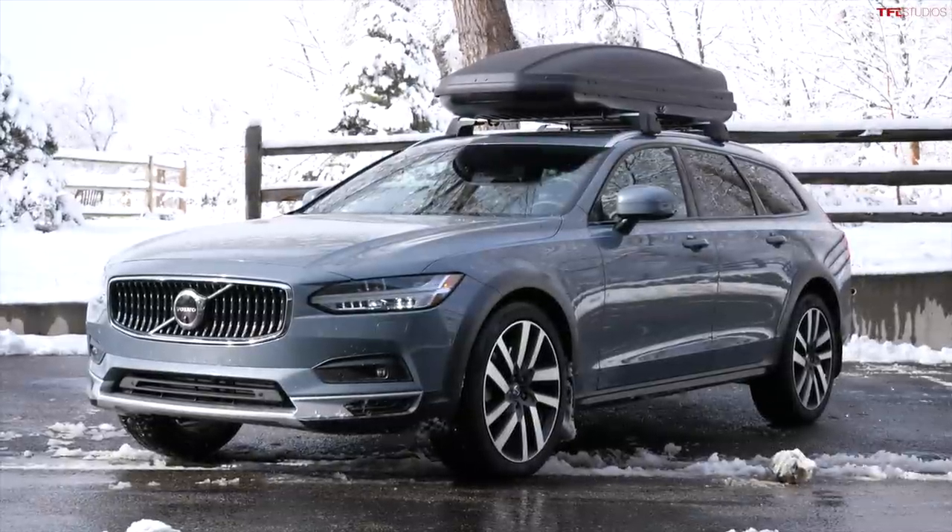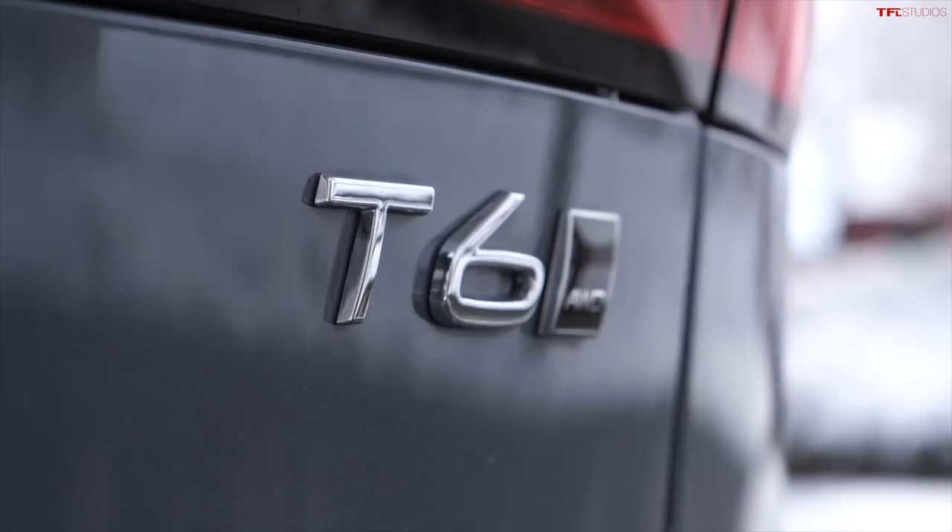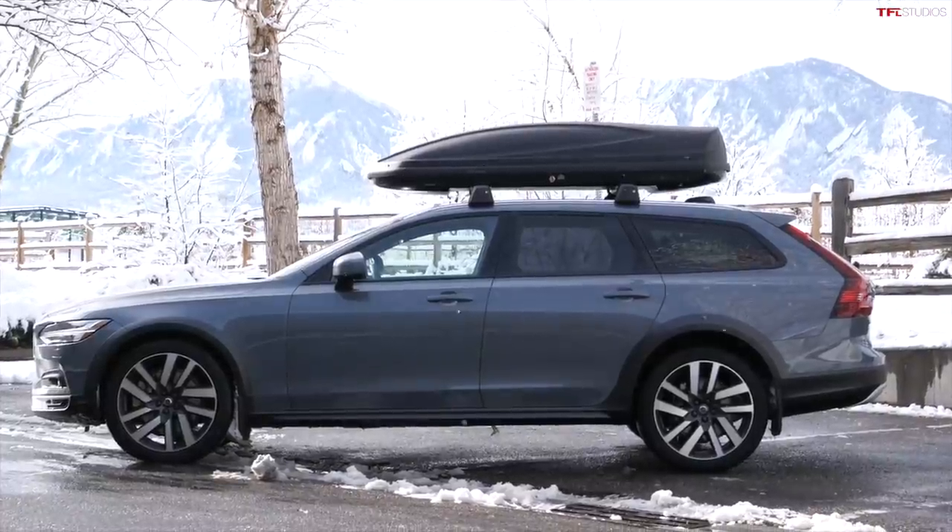Howdy folks, and welcome to snowy Colorado. Behind me is a perfect car for the snow — it's the 2021 Volvo V90 Cross-Country T6. Yeah, that's a lot to say. We're not really doing a full-blown review on this car.